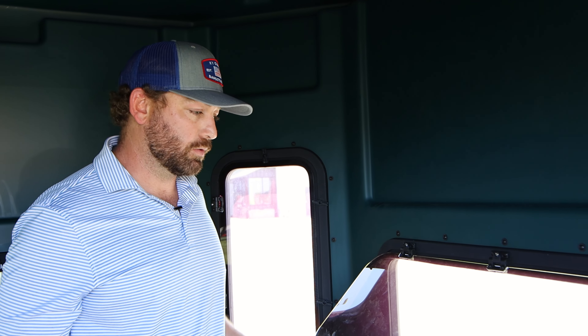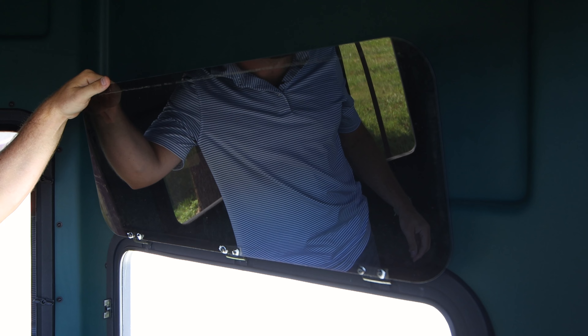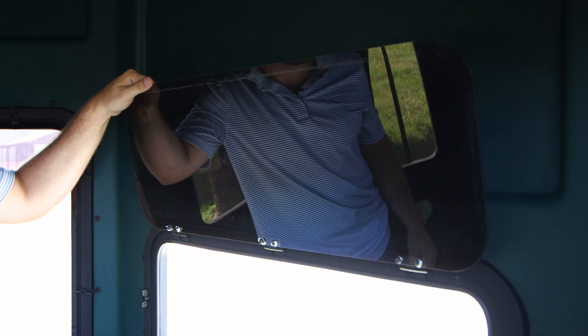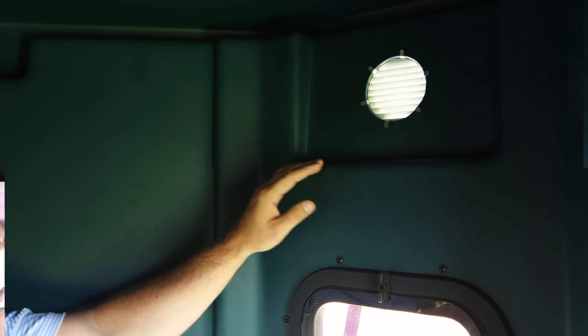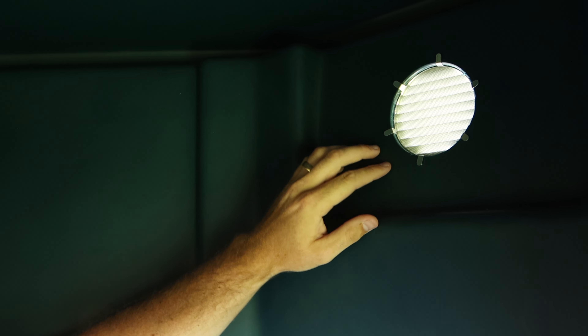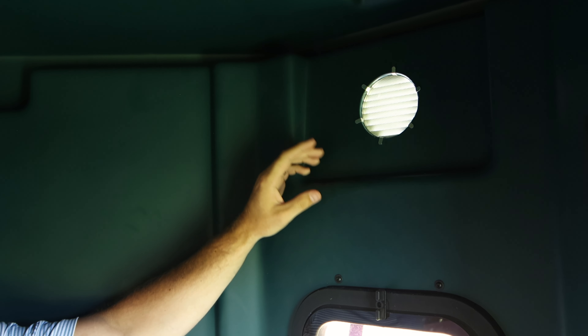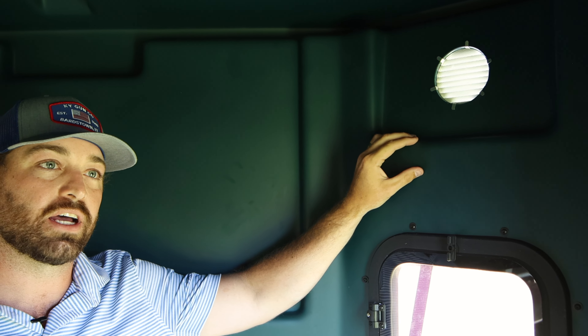We also tinted the windows this year. Last year we did not have tinted windows — we went with tinted windows to give you an extra feature to keep you concealed while you're in the blind. Another feature we added for the 2023 blinds was a four-inch air vent with a screen to keep out any critters, which also keeps the air from staying stagnant in this full one-piece rotomolded design.